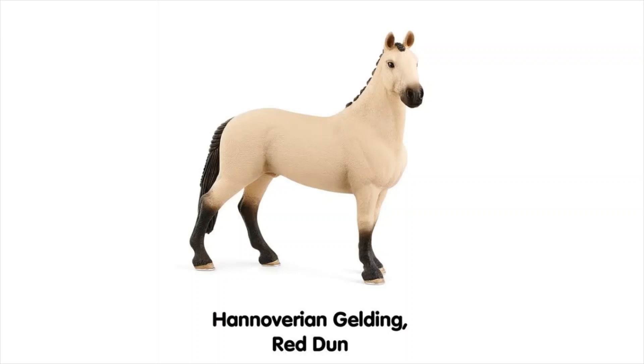In no particular order, we're going to start with the Hanoverian Gelding Red Dun. I think he's the exact same mould as the last Hanoverian Gelding from around 2018. I kind of like him in this colour but I personally prefer it in the bay or chestnut version anyway. There's not much to say about him — he's exactly the same and I presume the same in person as well.